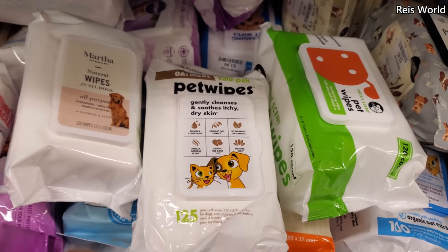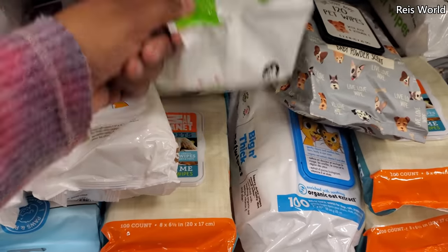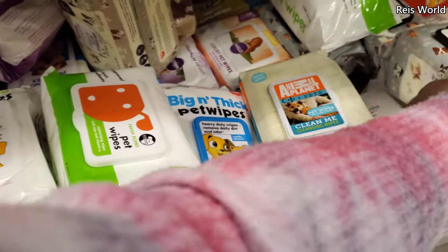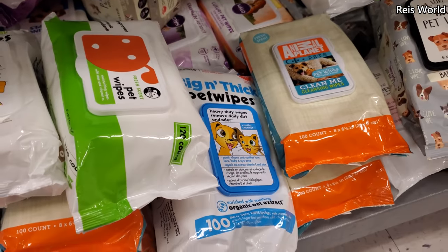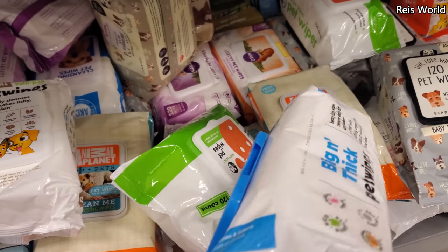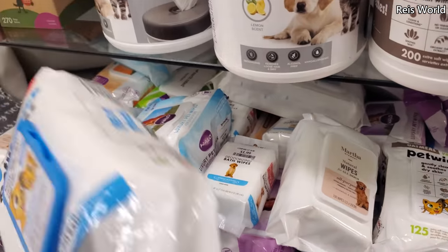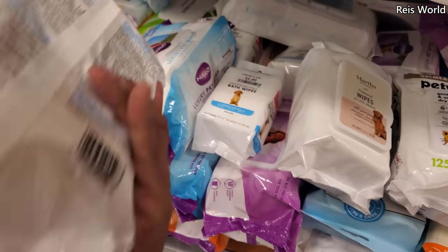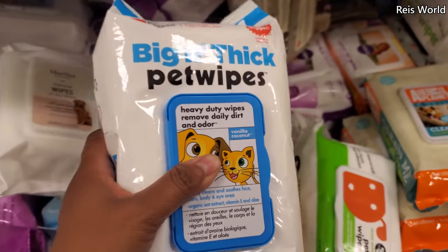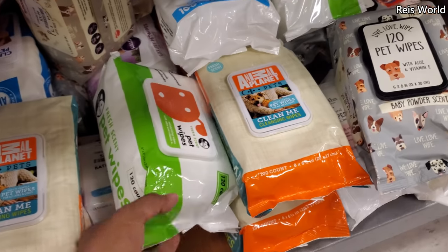You have the oatmeal one in the pack — oh, tons of wipes to choose from! I buy this brand — the big and thick. They are really thick and big. I thought at first you just get extra, no, they're huge. There's one with shea butter too, which is pretty good. That brand is not bad — some have aloe.